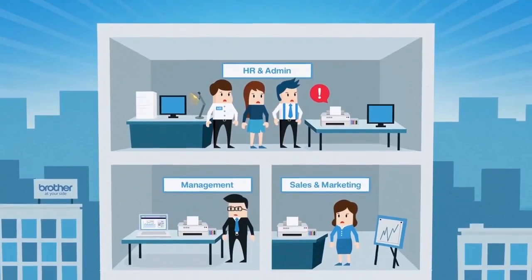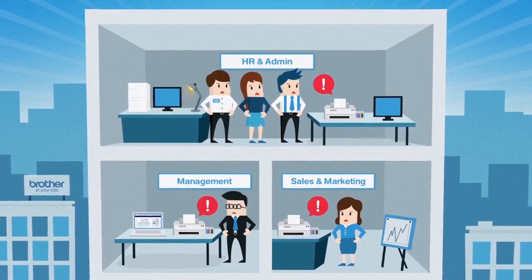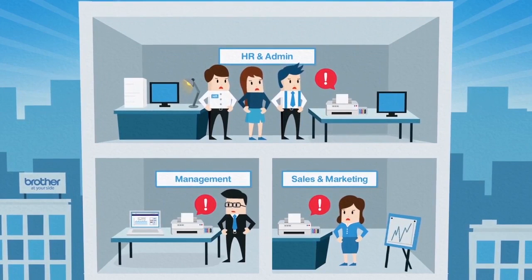Bad printers cause all kinds of printing challenges. Let's see how Brother refill tank printers can help your office print more efficiently.